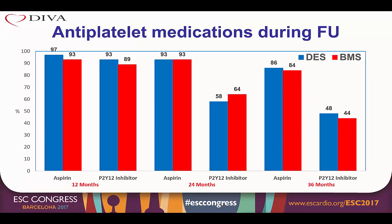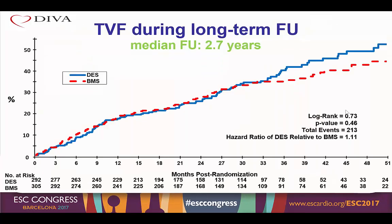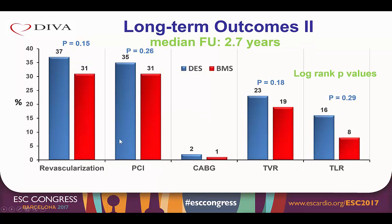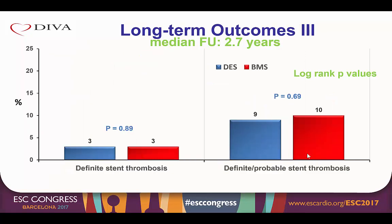The use of anti-platelet medications was similar in both groups, with approximately half the patients receiving a P2Y12 inhibitor at three years after enrollment. When examining the entire duration of follow-up — with a median follow-up of 2.7 years — there was still no difference in the incidence of target vessel failure, with a hazard ratio of drug eluting relative to bare metal stents of 1.11 and a p-value of 0.46. There was no difference in all-cause death, cardiac death, myocardial infarction, target vessel myocardial infarction, revascularization rates, or stent thrombosis.